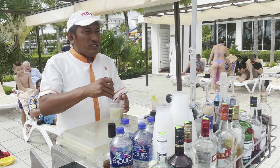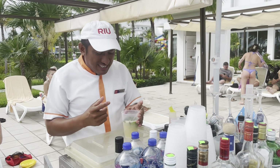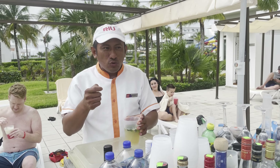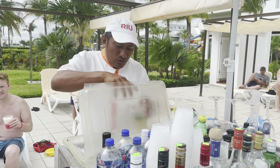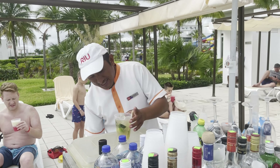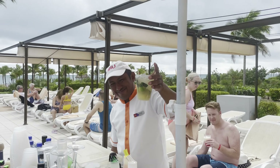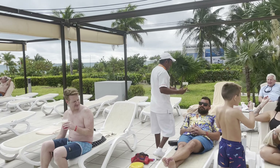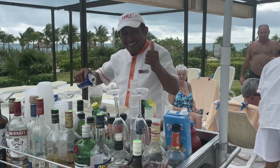Freddy, how do you make a mojito? Four pieces of lime, nine mint leaves, sugar — one spoon of sugar — and you can mash it, two ounces of brown rum, and soda, and ice. Thank you, Freddy.